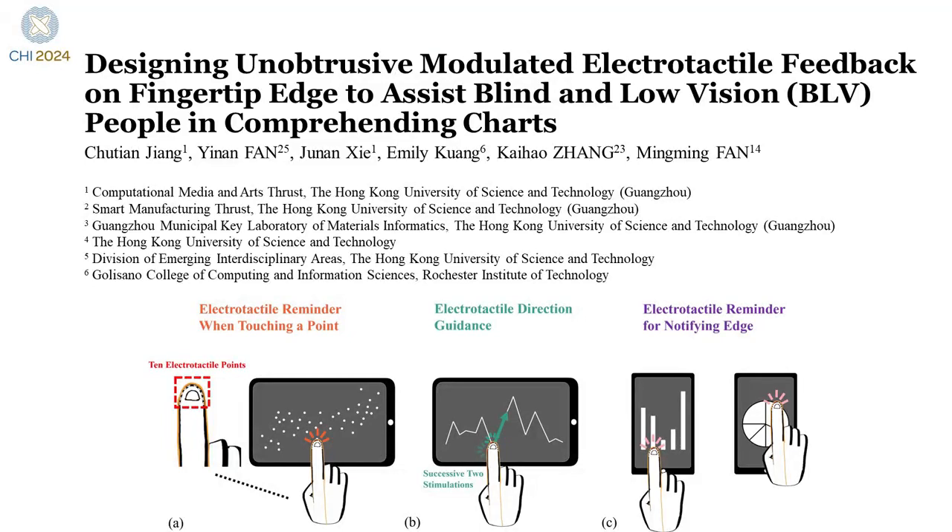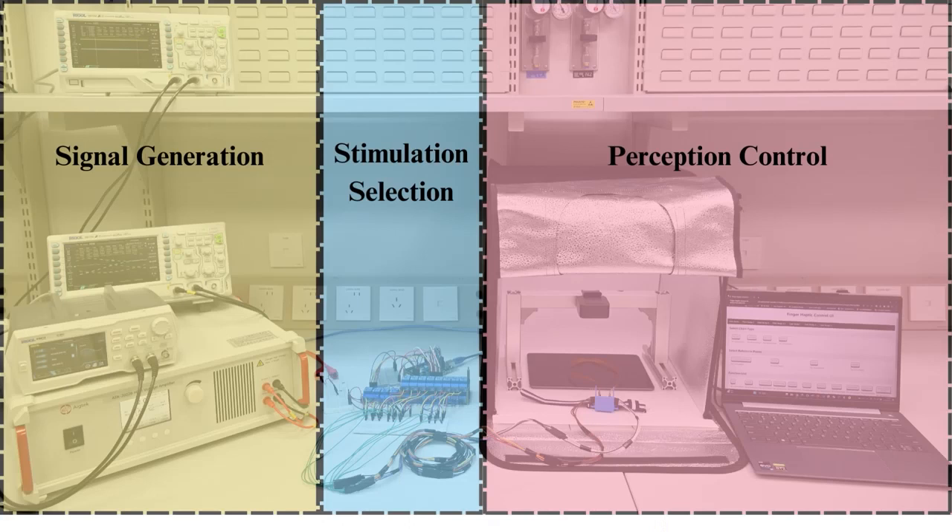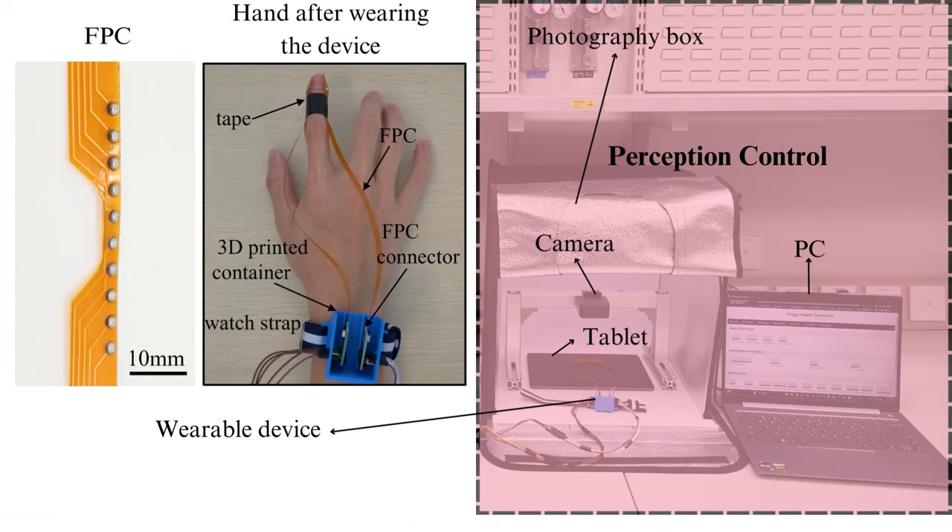We present a novel system to aid BLV people in comprehending four commonly used charts. Our system consists of three main components: signal generation, stimulation selection, and perception control, with a wearable device to induce single-point perception.